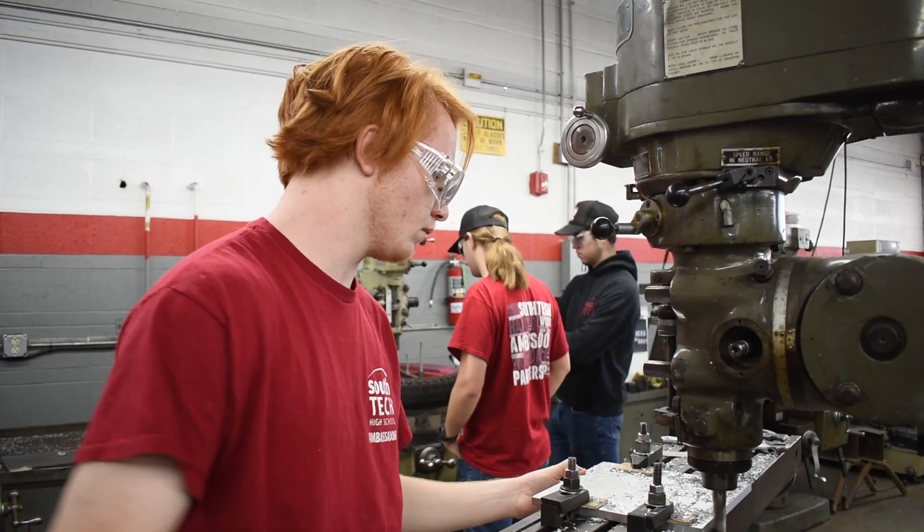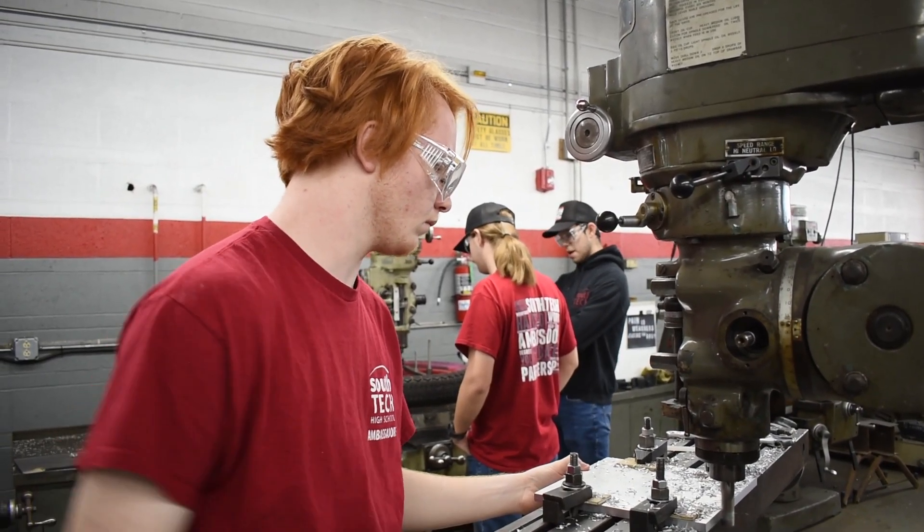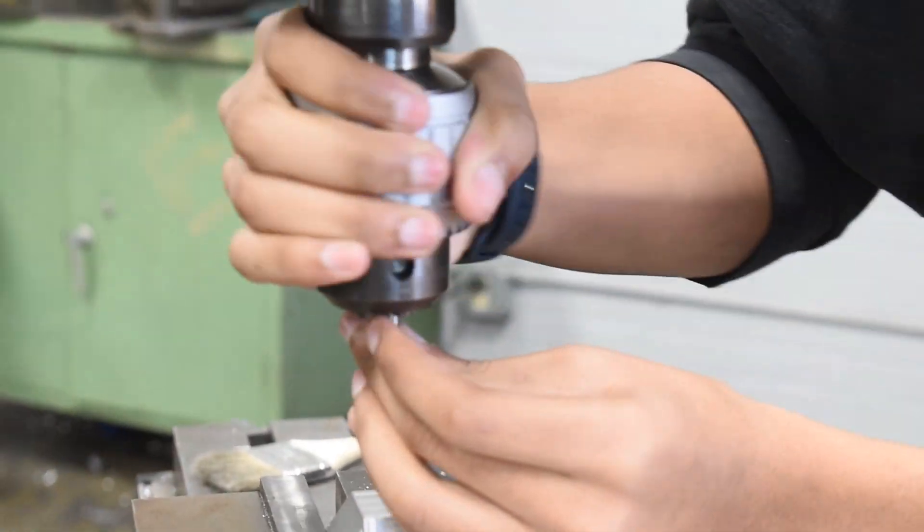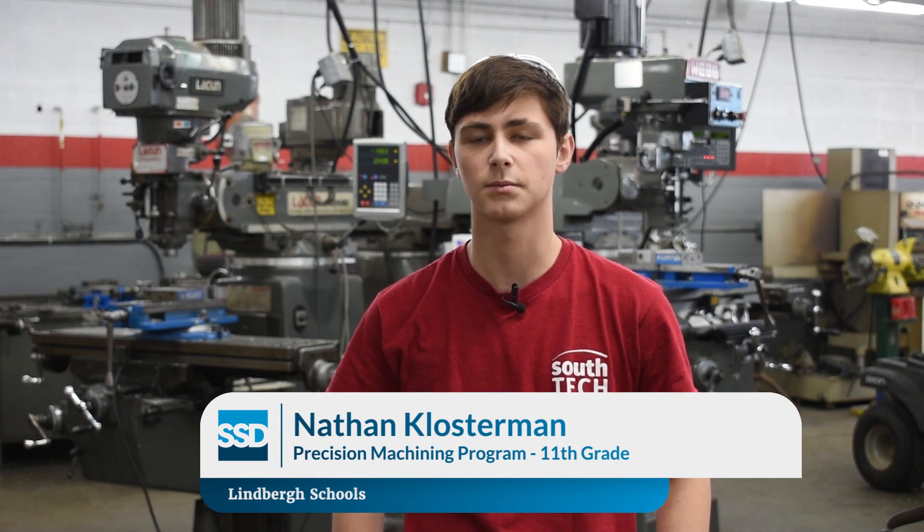I've been doing the Ameren program at tech, so eventually I can possibly get a job working with Ameren. It's a really good way to get into the working environment after high school. My favorite part is just learning all the processes, different terminology, learning how different machines work, and just learning more about the industry itself.